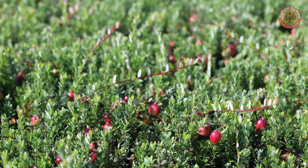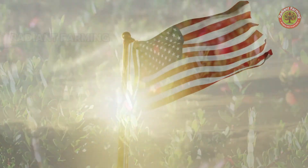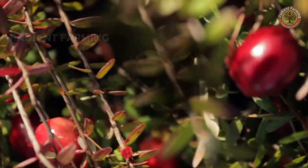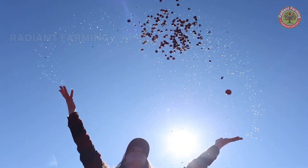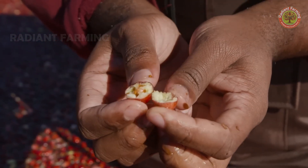A strange thing about cranberries is that they don't become sweet when they ripen, unlike strawberries or blueberries. They are naturally tart, whether red or white — the color is just an outer shell. They are crisp like apples, with four air chambers inside that help them float on water during the harvest.